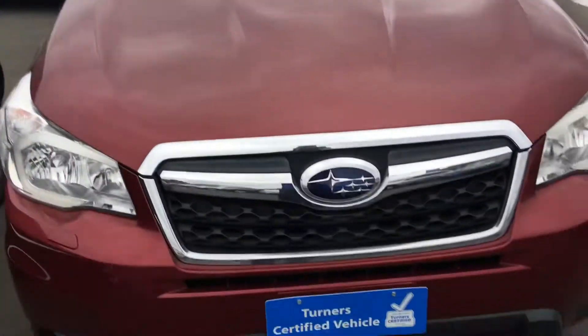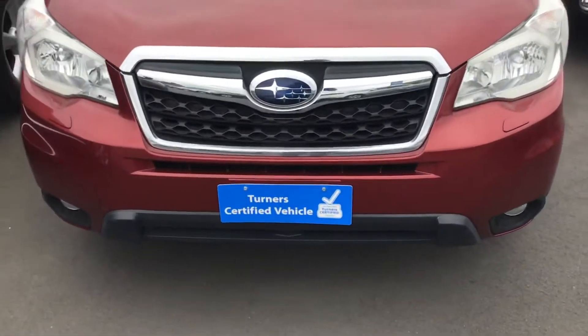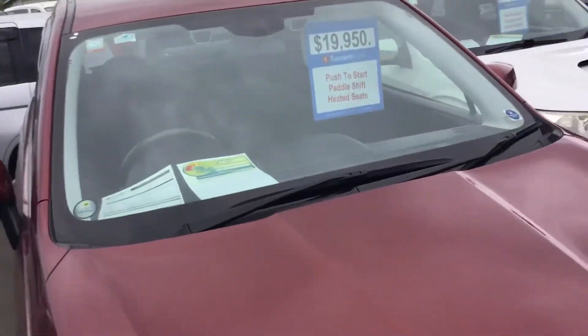This is a fresh import from Japan as well, so if you've never had a New Zealand owner, you'd be the first registered owner of this vehicle in New Zealand.